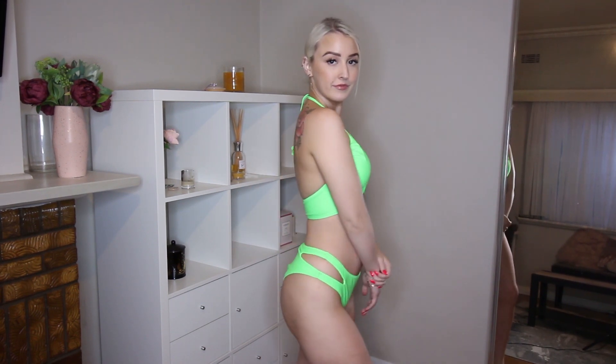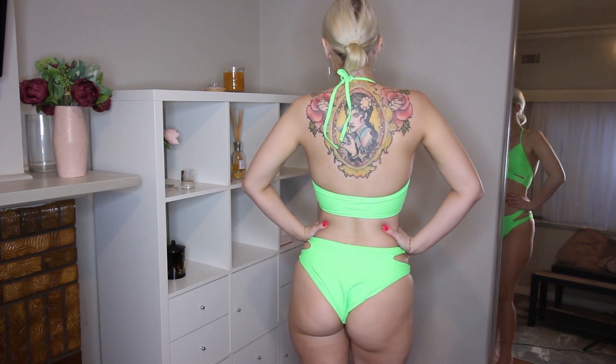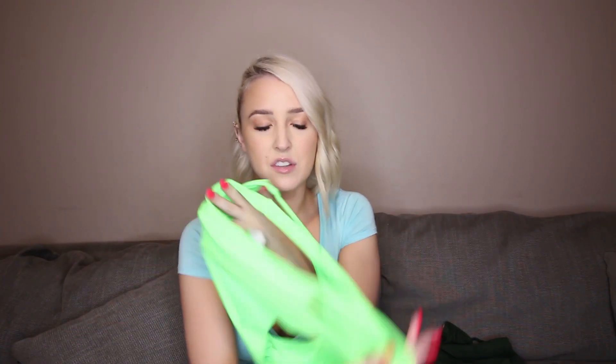This set is freaking gorgeous — absolutely stunning. It's this amazing vibrant neon green color. It has these little cutouts on the side of the bottoms. While this style is really cool and funky, the bikini bottom is a little bit more full coverage than some of the other ones in this haul — though there are a few that have more full coverage.